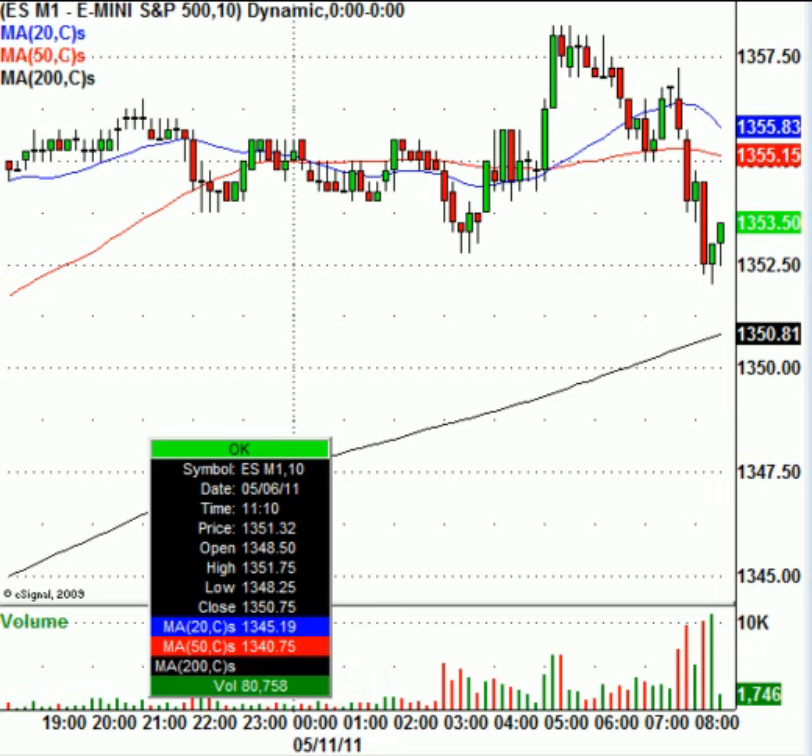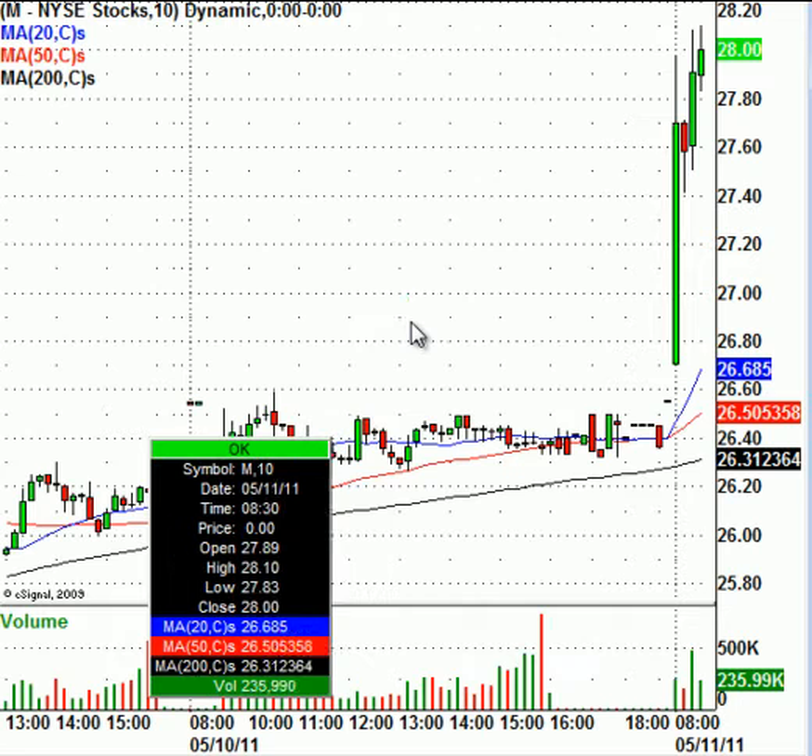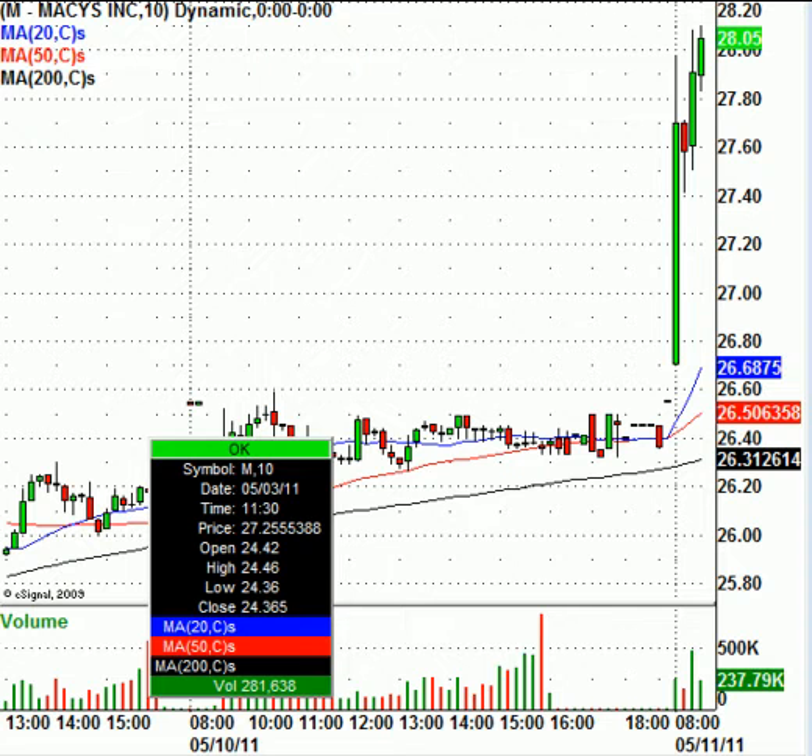There are some earnings worth noting. One stock in play today is Macy's — a big gap up this morning after reporting earnings; sales were better than expected, a very nice move. However, on the daily charts Macy's is probably a little extended. Be careful, this stock could fade today sometime after the first hour, so be on the cautious side. I think the market was already anticipating the good earnings.